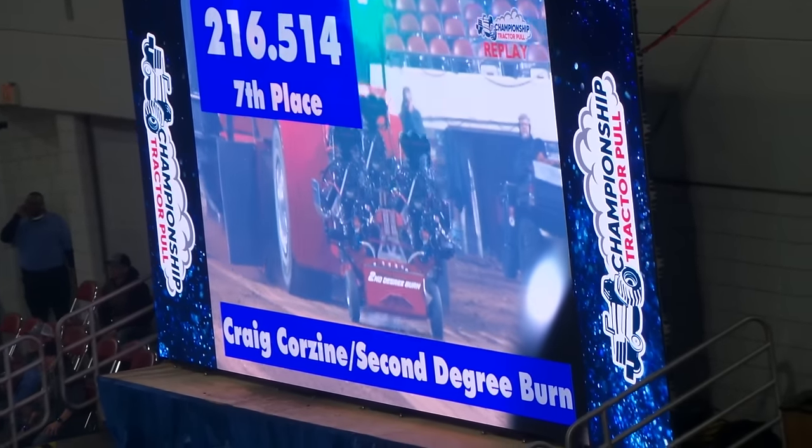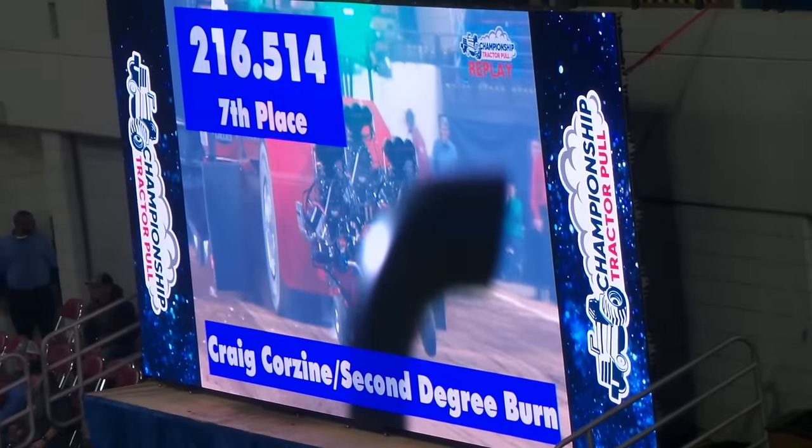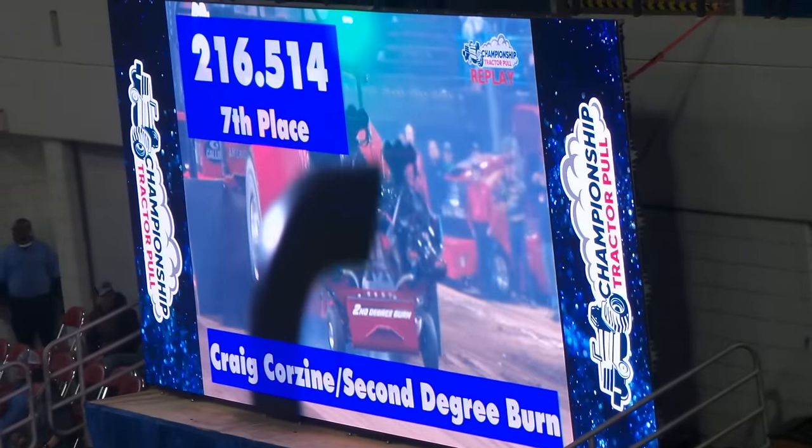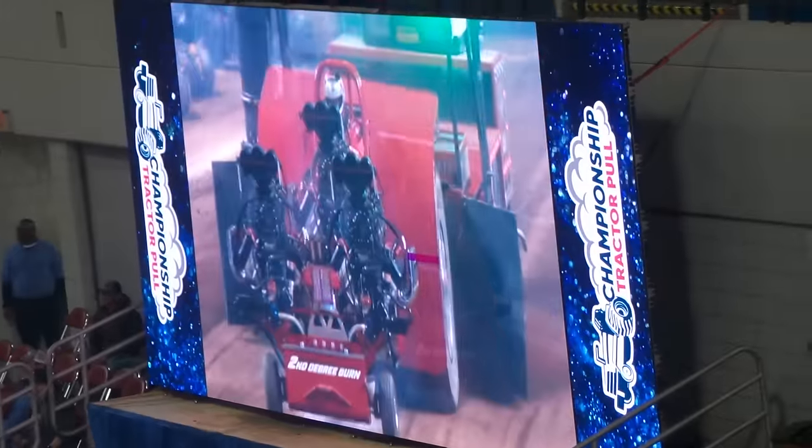Oh boy, no doubt about it. Oh man, I'll tell you — 216.51, just shy, as he needed to go better than 218.58 to make it into Saturday night.